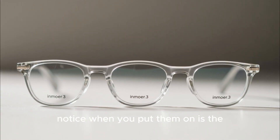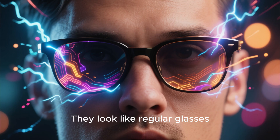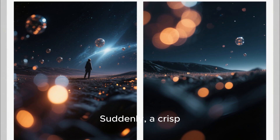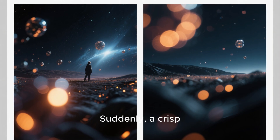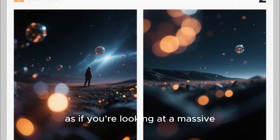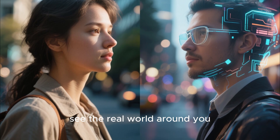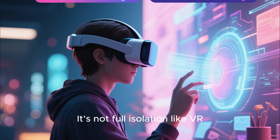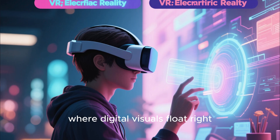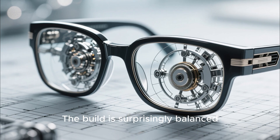The first thing you notice when you put them on is the transparent lens. They look like regular glasses until you power them up, and that's when the magic happens. Suddenly, a crisp, full HD image appears in front of you, as if you're looking at a massive movie screen hovering mid-air. Yet you can still see the real world around you. It's not full isolation like VR — it's more like enhanced reality, where digital visuals float right inside your field of vision.